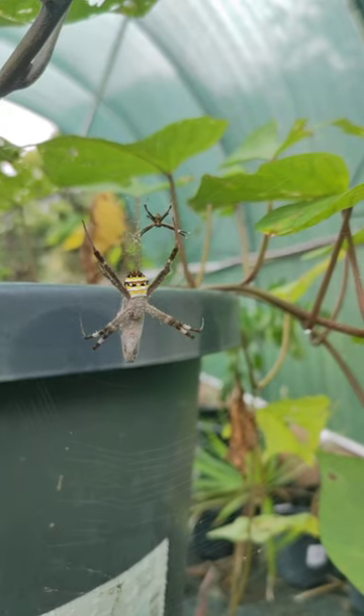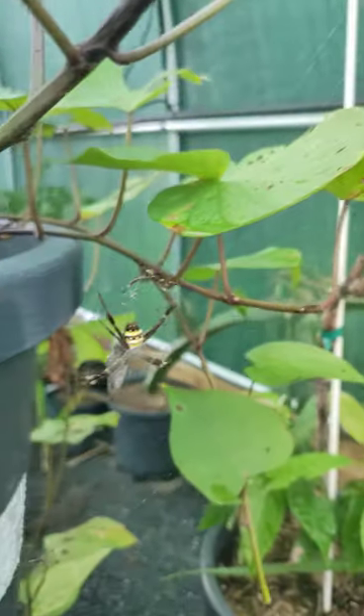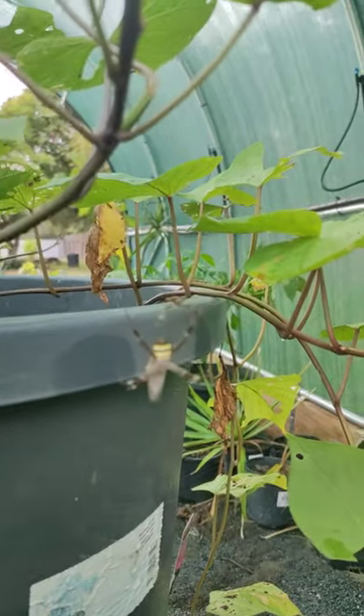I'm not really sure what it is, but isn't he just beautiful? It's possibly a caterpillar of some sorts.